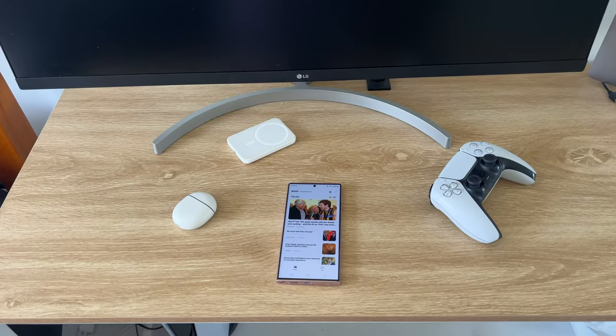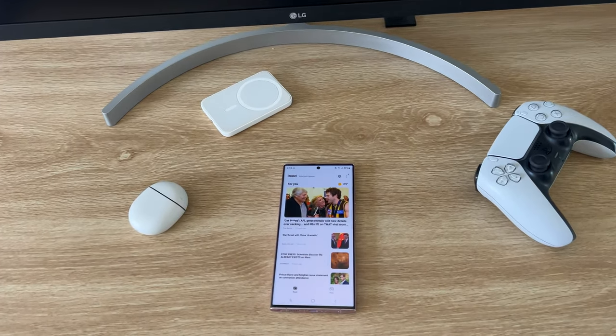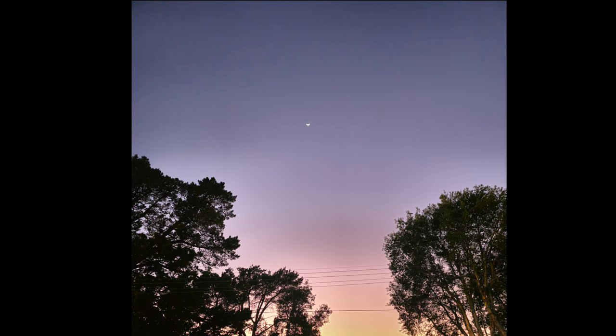The S23 Ultra also has a 12 megapixel selfie camera that is superior to the 40 megapixel camera on the previous model. This proves that megapixels are not the only factor in determining camera quality — better software processing leads to sharper, more detailed and more colorful images. The camera also has a decently wide angle, though it's not ultra-wide. Overall, the camera is a significant improvement from the previous model, particularly the primary camera, which is often overlooked in reviews.